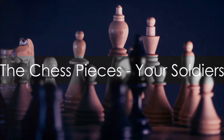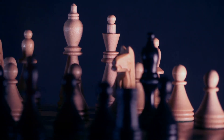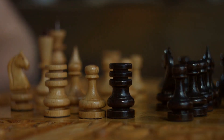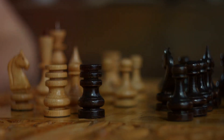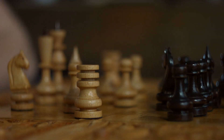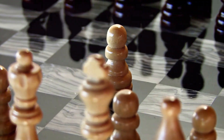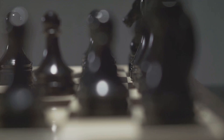Now that you understand the battlefield, let's meet your soldiers — the chess pieces, each with their unique abilities and limitations. Imagine a toolbox. Your pawns are like the humble screwdriver, straightforward and reliable, moving one square forward unless they're capturing. The rooks are your hammers, smashing through the ranks and files with brute force. Knights, akin to wrenches, have unique tricky movements, leaping over pieces in an L shape.